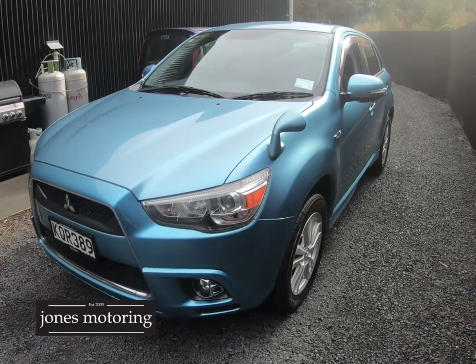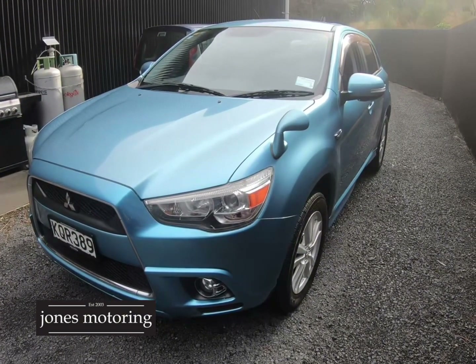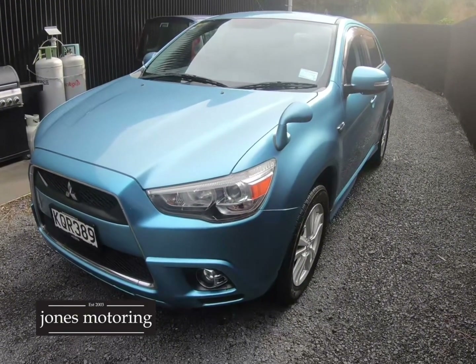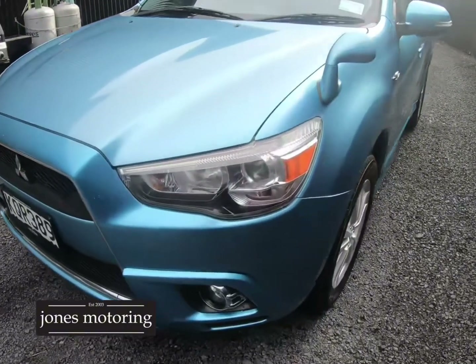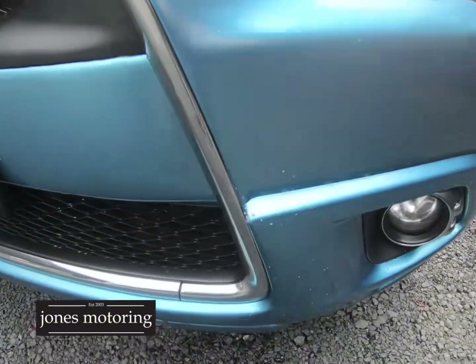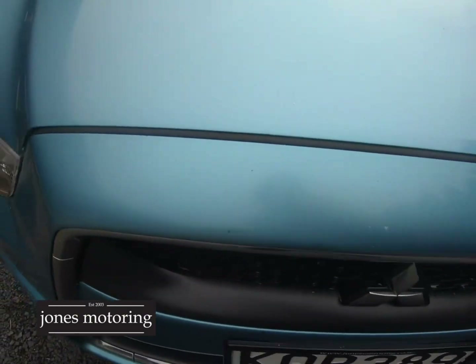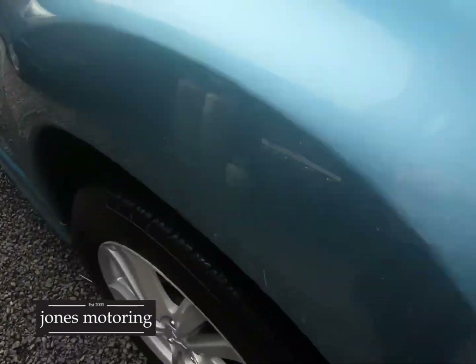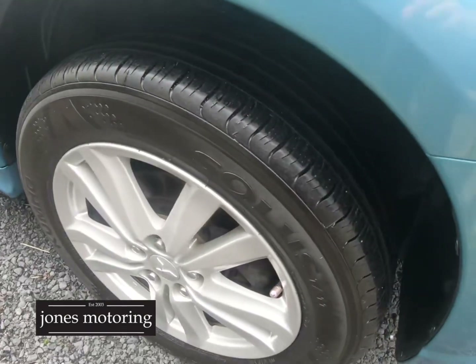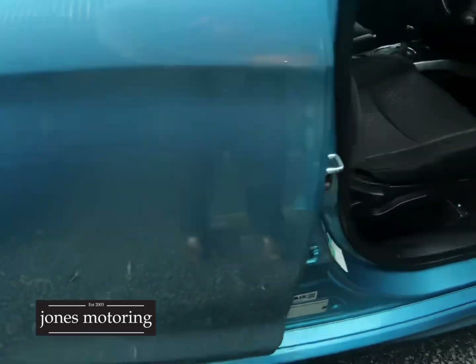Hi, I'm Josh Jones. Just had this arrive in — we'll just walk you around it. Nice tidy car, had the same owner for seven years, just 48,000 Ks, so good open road running. Just a couple of little stone chips there, but it's pretty straight and tidy right around. Fog lights on this car, and around the right-hand side the tires are in really good order.